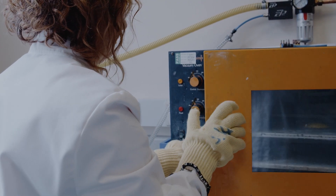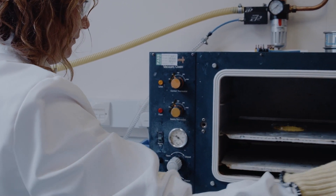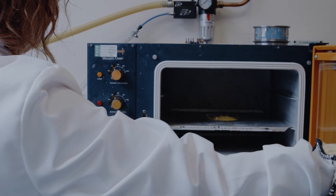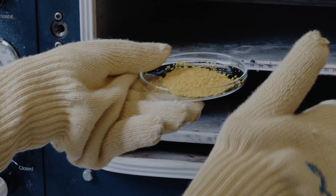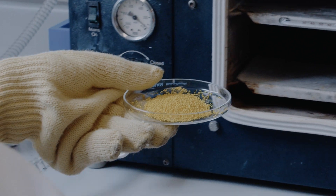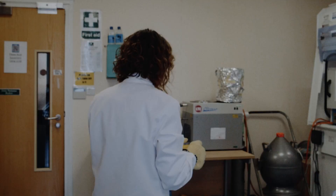Aviation is one of the most difficult sectors to decarbonise and hydrogen has been identified as a clean fuel source. The problem with it is that it has a very low energy density per unit volume, which means it's really difficult to store.